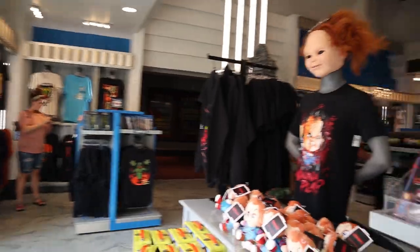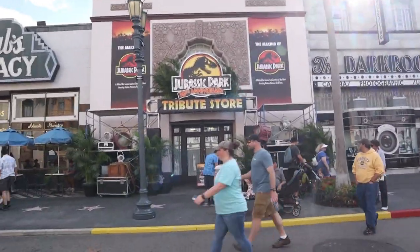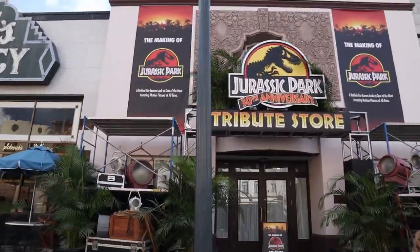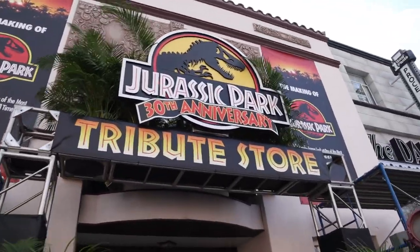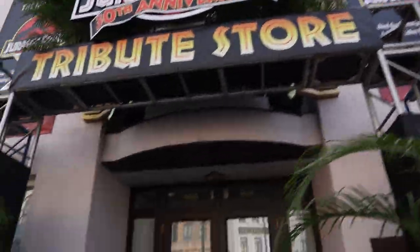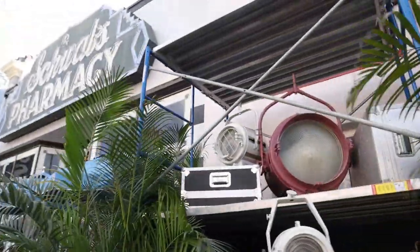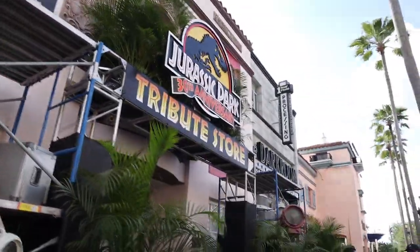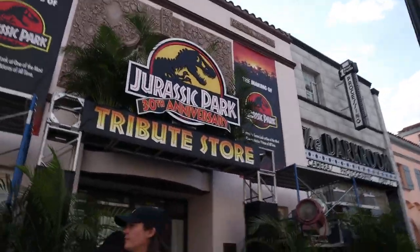One of our main updates today is the new Jurassic Park tribute store, which is going to open officially on May 26th. It's the 30th anniversary of Jurassic Park, and this tribute store is going to feature behind-the-scenes of the Jurassic Park films. This is going to be really cool. It's the same location as our Mardi Gras tribute store. I really like the sign out front — it looks really cool and I can't wait to see what they do inside.